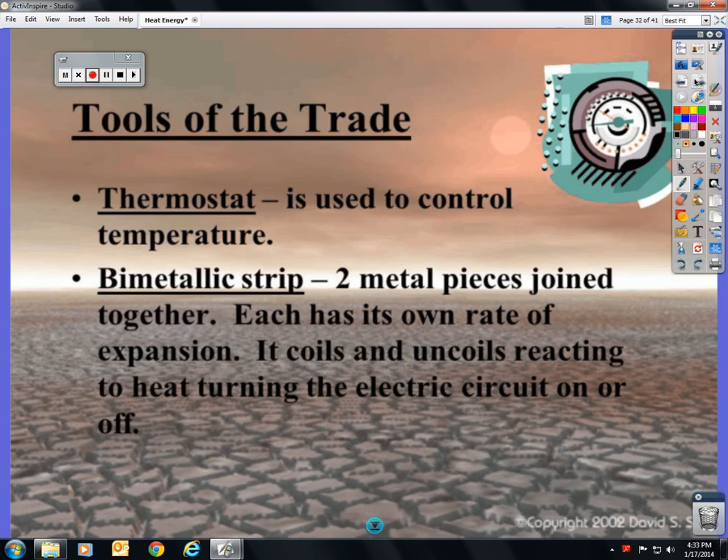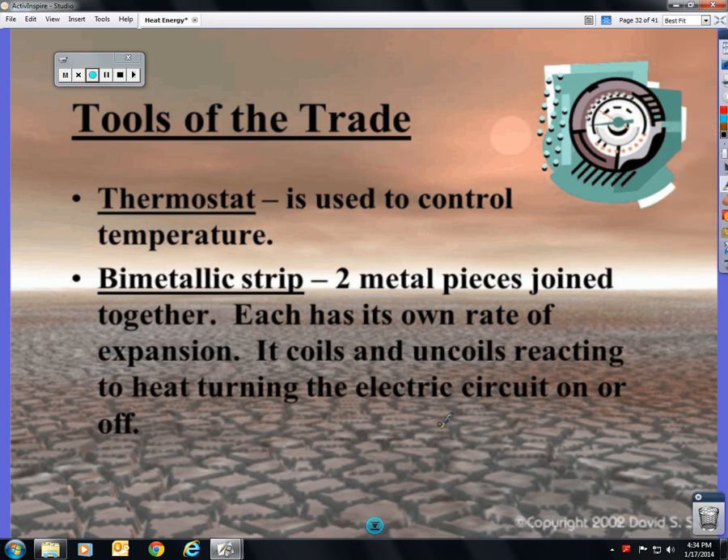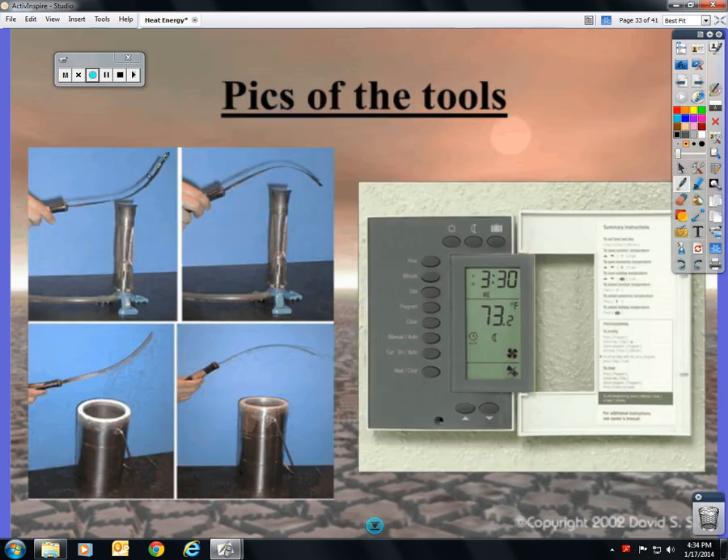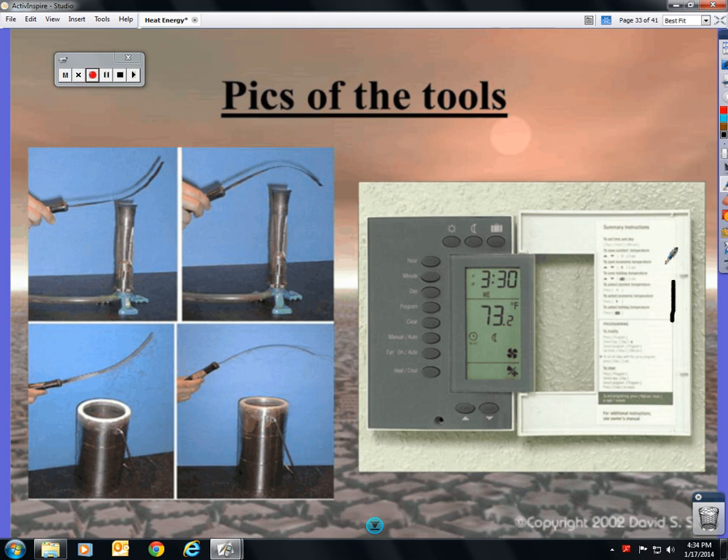A thermostat is what's in your house to control the temperature. Most of us have a digital thermostat that can be set to change temperature based on time of day. Older thermostats used a bimetallic strip — when heated, it bends and coils, which turns off the heater. As the room cools, it uncoils, straightens back out, and turns the heater back on. There's a picture of it coiling up when heat is applied.